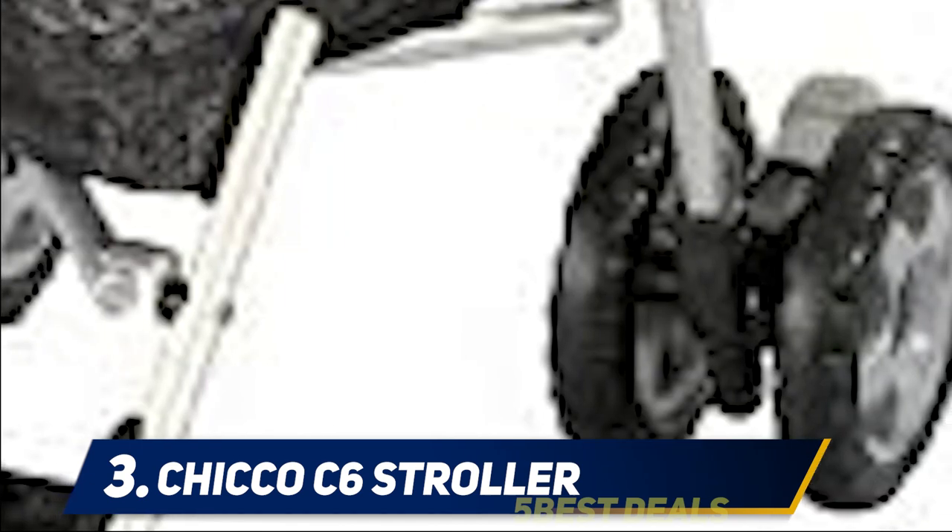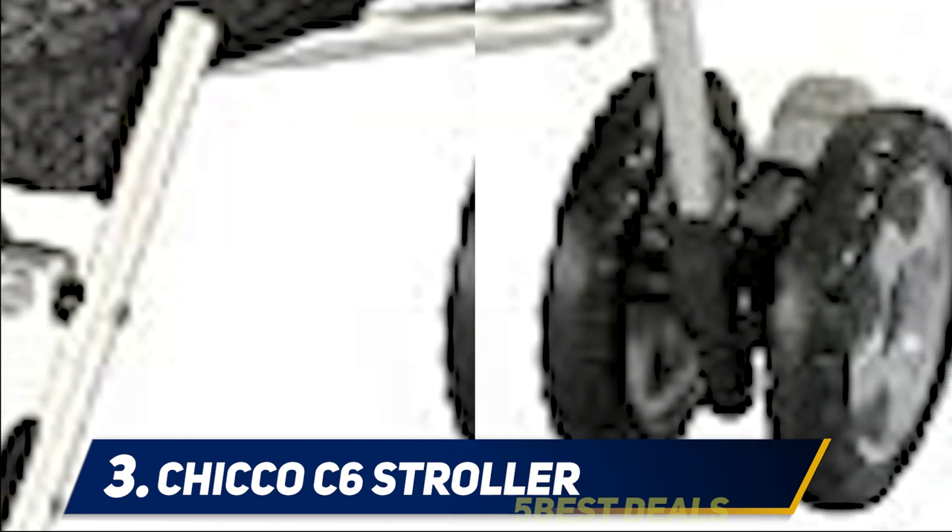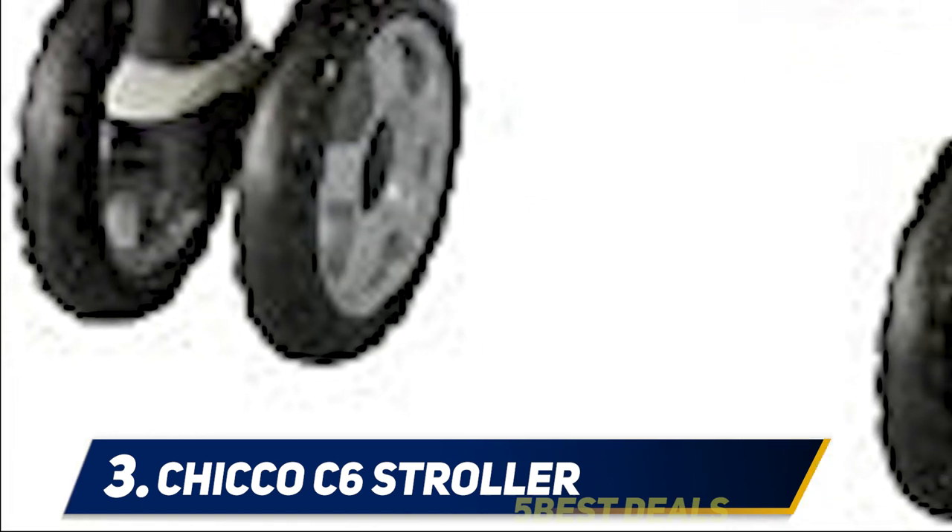At number three, the Chicco C6 stroller. The Chicco C6 lightweight stroller is an affordable and highly capable travel stroller that works as well at home as it does when you are away. Weighing in at just 12.4 pounds, this is the perfect umbrella stroller for keeping in the trunk of your car, packing for your vacation, or just using as a second stroller for short journeys or with older children.